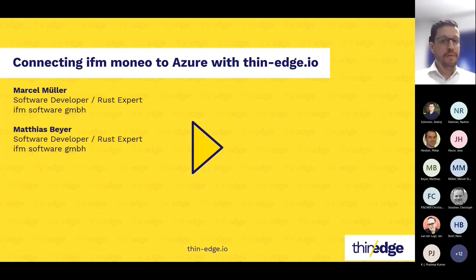My colleagues from IFM Software, Marcel Müller and Matthias Beyer, would like to present an interesting and promising proposal of an architecture innovation for ThinEdge.io. They already implemented their new approach in a prototypical way to evaluate and validate it. Today they want to present the core idea and the experiences they made along a concrete example of connecting IFM Moneo — an IoT software suite to acquire and preprocess data — with Microsoft Azure IoT Hub using ThinEdge.io.